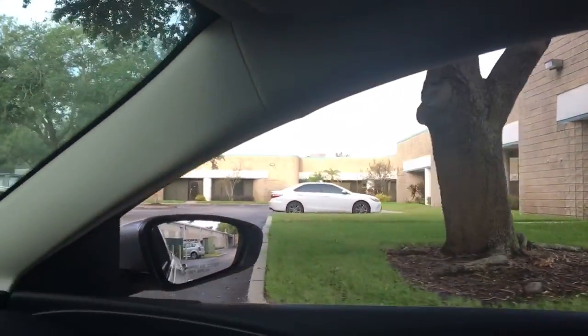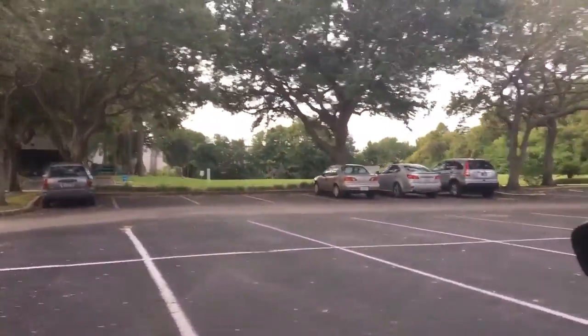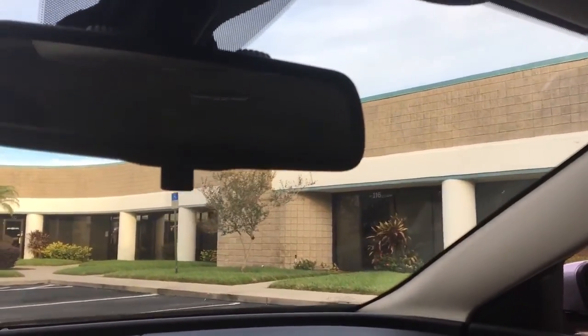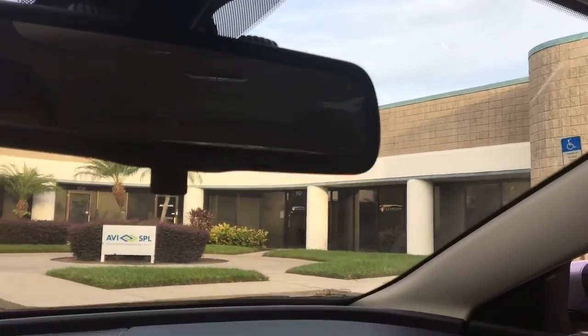It's about 8:30 right now, pretty empty. Let's see if it fills up in the next hour. I'd say of the two, this is probably the more attractive building.